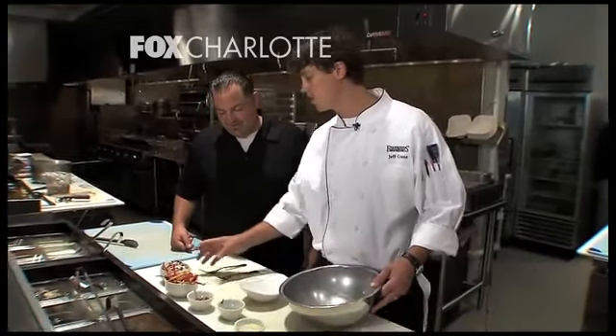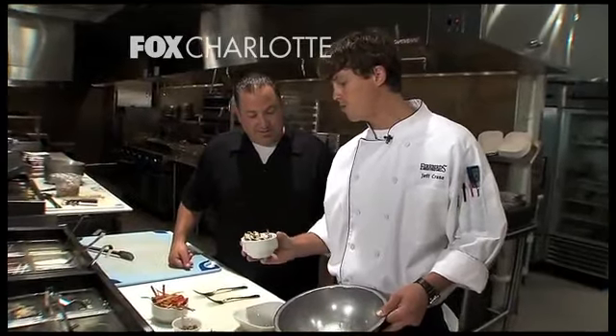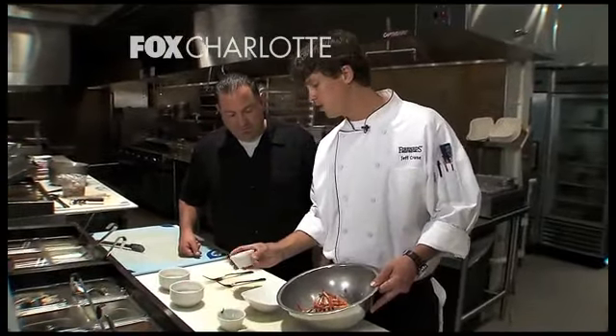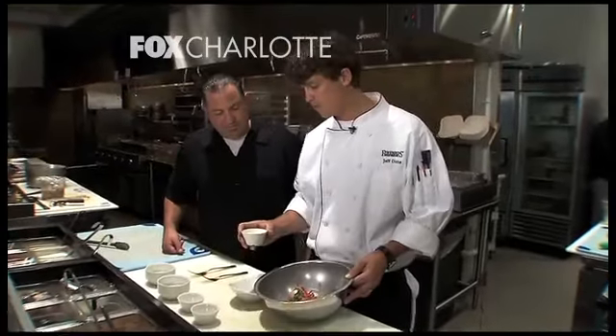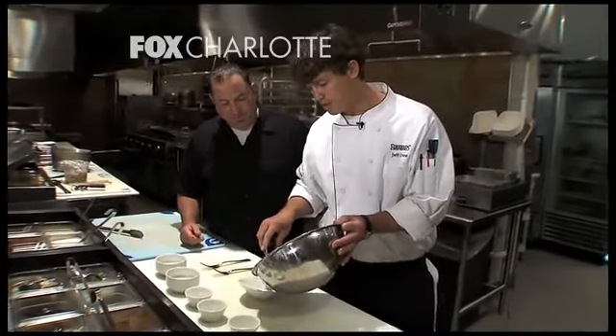I want to share one last dish — it's our tortilla slaw side dish. We're going to start with some green cabbage, red cabbage, and shredded carrots, then add some fried tortilla strips for a little texture. We've got roasted pumpkin seeds, a little bit of chopped cilantro, and finish it off with our cilantro lime vinaigrette. We do this to order every time — you've got to, to keep that freshness.